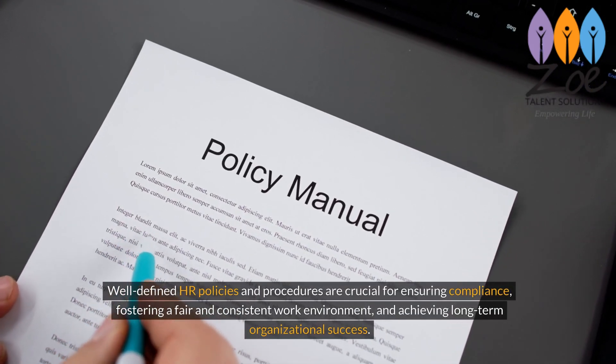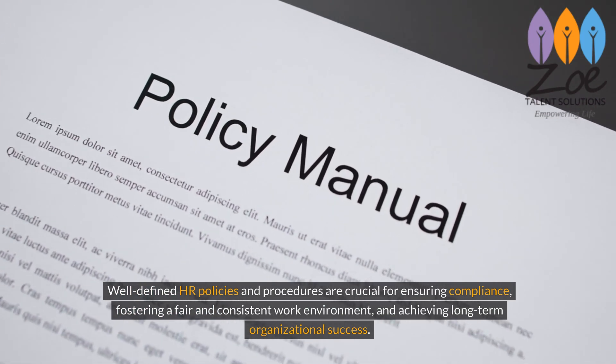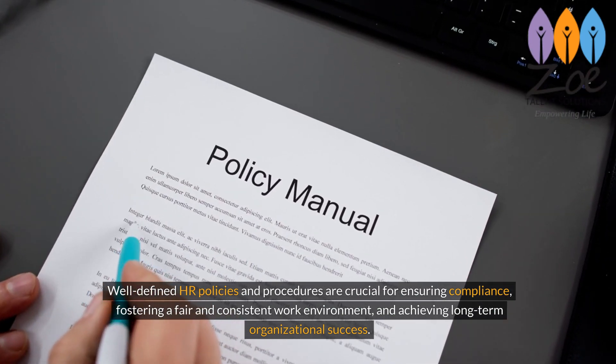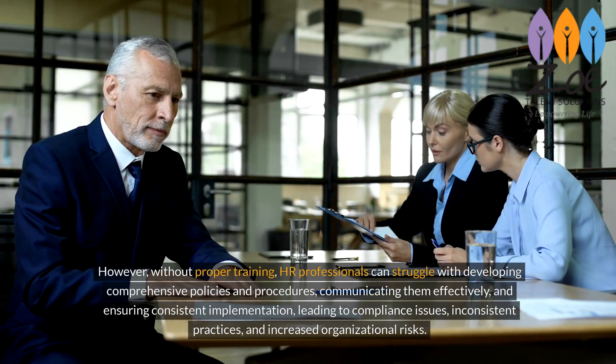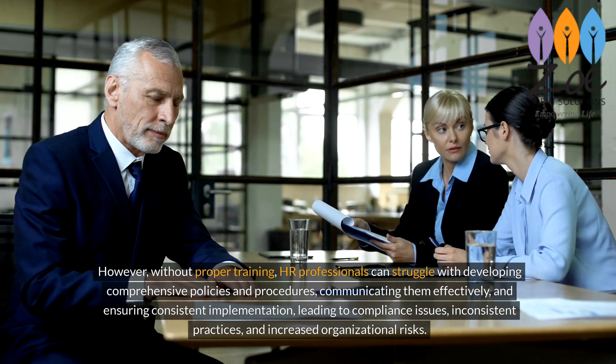Well-defined HR policies and procedures are crucial for ensuring compliance, fostering a fair and consistent work environment, and achieving long-term organizational success. However, without proper training, HR professionals can struggle with developing comprehensive policies and procedures.